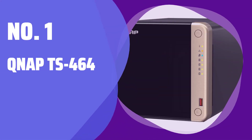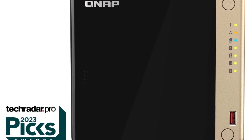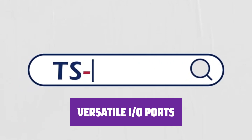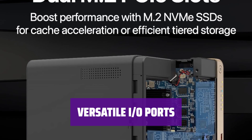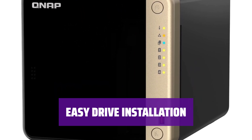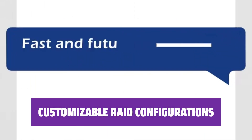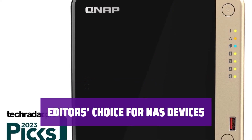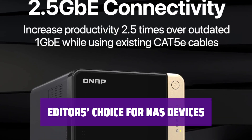Number 1: QNAP TS-464. With the QNAP TS-464, you can experience lightning-fast file transfers thanks to its top-notch performance. Featuring a variety of ports including multi-gig Ethernet, USB, and HDMI, the TS-464 offers flexibility for all your connectivity needs. Installing and swapping drives is a breeze with the tool-free drive sleds. Choose from multiple RAID configurations — when it comes to 4-bay NAS devices, the TS-464 is our top pick, providing ample storage for personal or small business use.